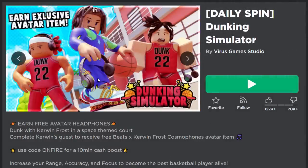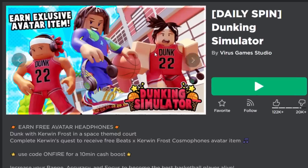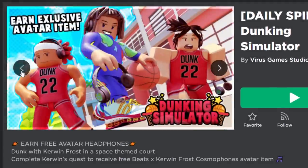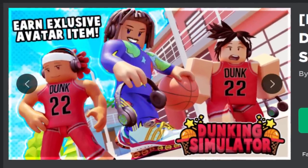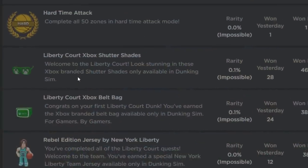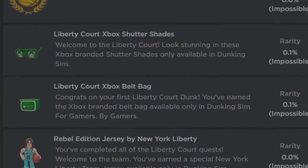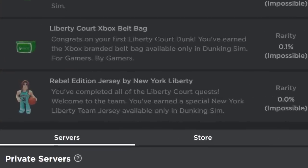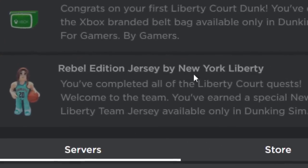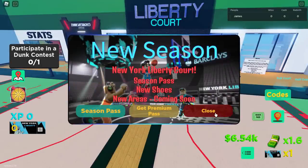To get these two free Xbox avatar accessories, we have to play the Roblox game Dunking Simulator. I've made a video on this event before - remember the Cohen Frost Beats Headphones? It's exactly the same game. To get the Xbox stuff we have to join something called Liberty Court. The final badge is for the Rebel Edition Jersey, so let's jump into the game.